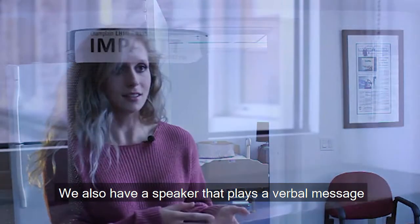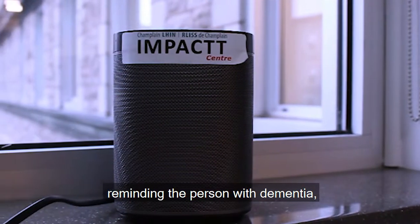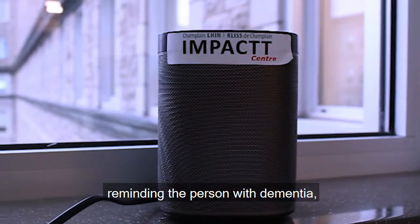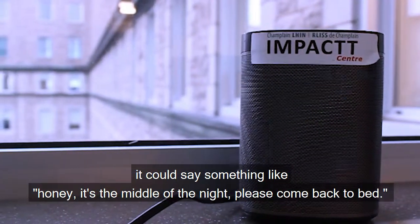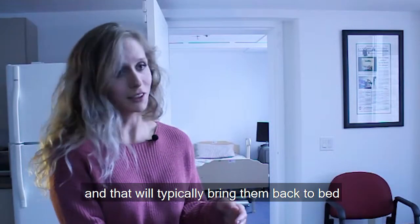We also have a speaker that has a verbal message played, sort of reminding the person with dementia. For example, if they were to enter the kitchen, it can say something like, "Honey, it's the middle of the night, please come back to bed," and that will typically bring them back to bed.